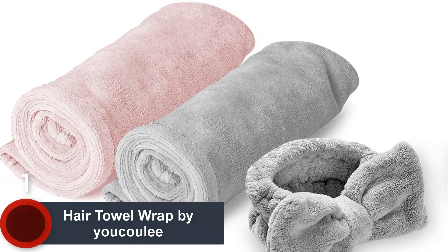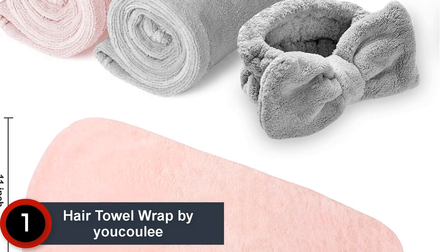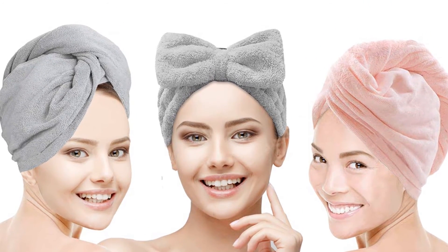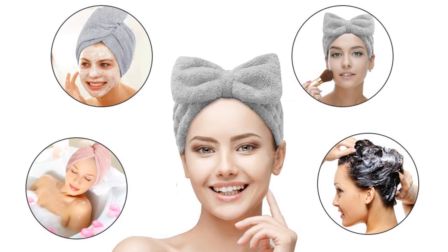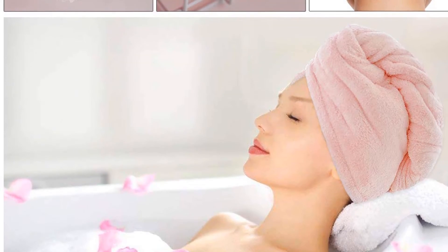Finally, at number 1: Hair Towel Wrap by Ukulee. This set of microfiber-made wrapped bath caps feels very soft and keeps your hair frizz-free. The hair drying towel is also very versatile, so you can use this towel-style hat for hassle-free facial, makeup application, and after a shower. The elastic band of the towel also prevents the towel from slipping or dripping water.